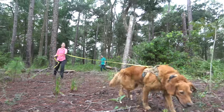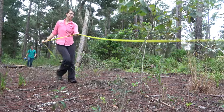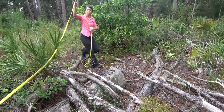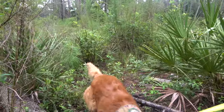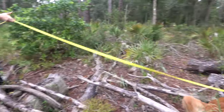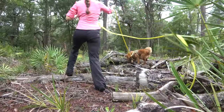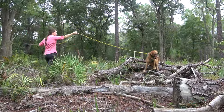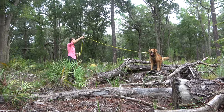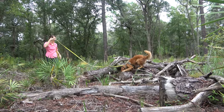Lisa serves as the orienteer and makes sure I stay on the transects we are following. Basically, my job is to keep the leash out of the way of Cowboy, keep an eye on him, and see if he's possibly detecting anything — just follow along until he gives an alert and says that he's found something.